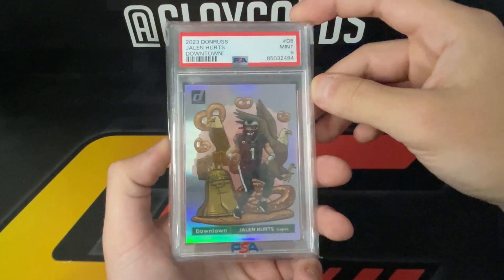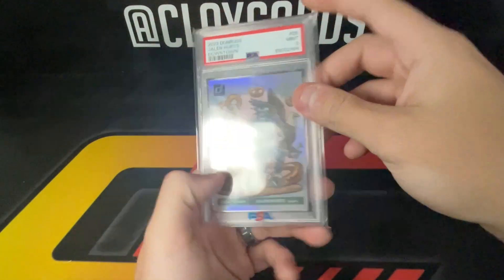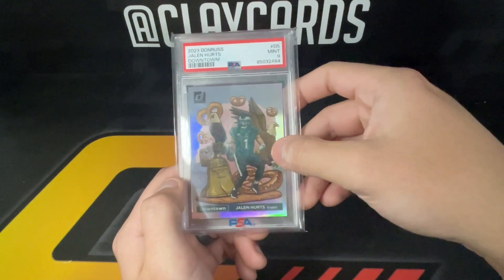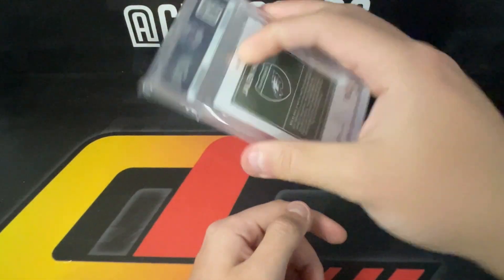Last but not least, picked up a Jalen Hurts Downtown PSA 9 out of the new 2023 Donruss. Overall really good show — picked up a lot of good stuff, sold a lot. Can't wait for the next one; hopefully the Finley show in the fall is just as good. Thanks for watching, guys!